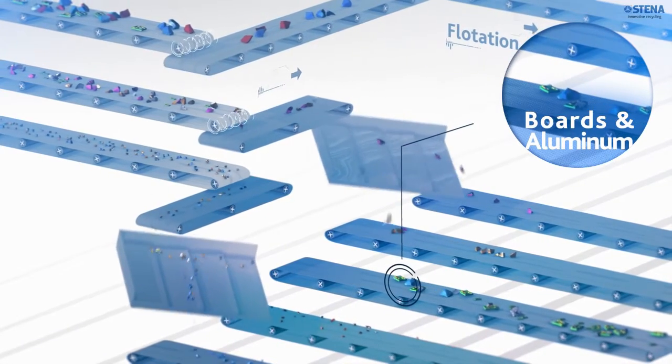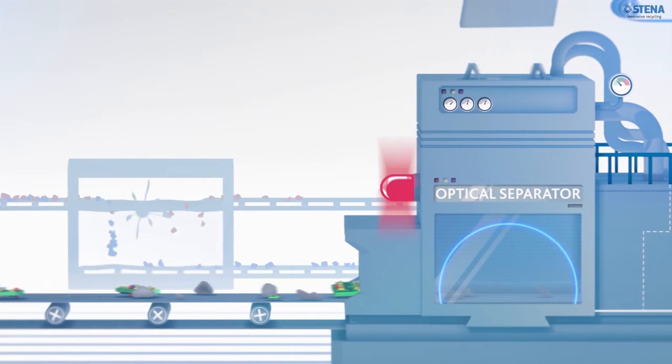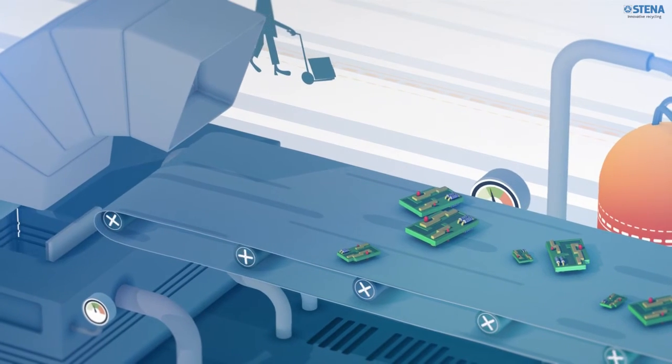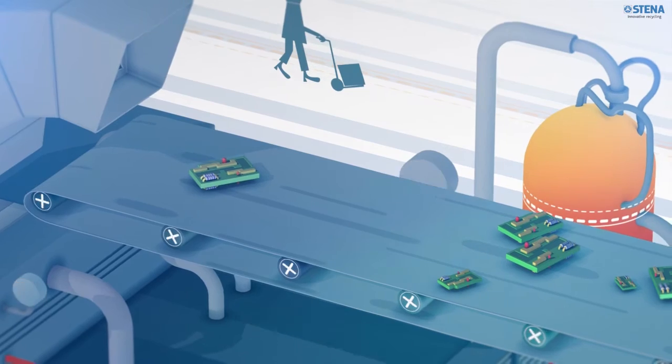Let us come back to the aluminium and circuit board stream extracted by the eddy current separator. It is now going through the optical separator, which scans, recognizes and separates the material based on its color. Here, the printed circuit boards that contain a significant amount of precious metals are separated from the aluminium.